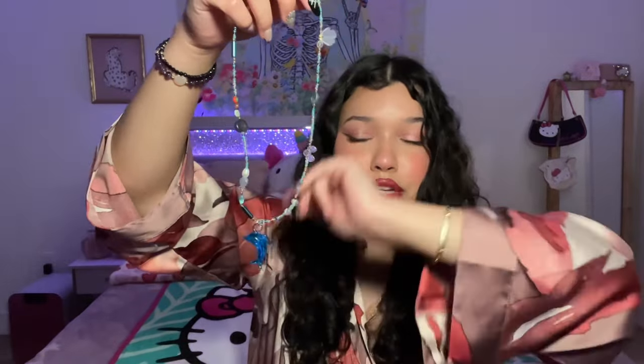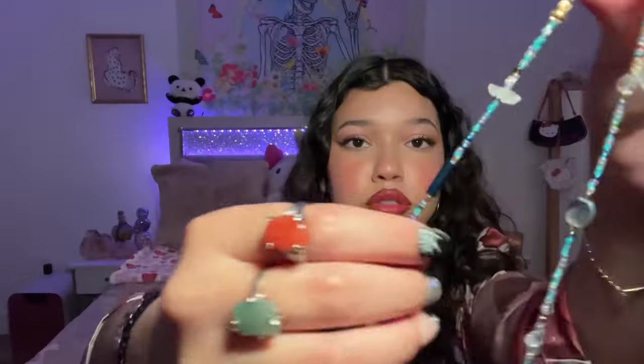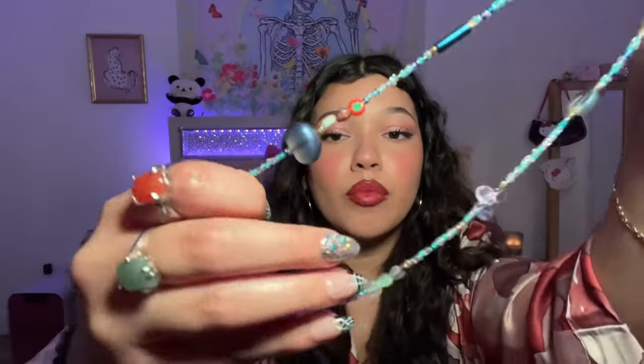Oh my gosh, this is my favorite necklace. This is beautiful — are you serious? Do you see how beautiful and gorgeous this is? So stunning — I'm obsessed. Yes, this gives very siren vibes. I'm so mesmerized by the beauty of this necklace. It has little jewelry pieces and a little dolphin — so pretty.